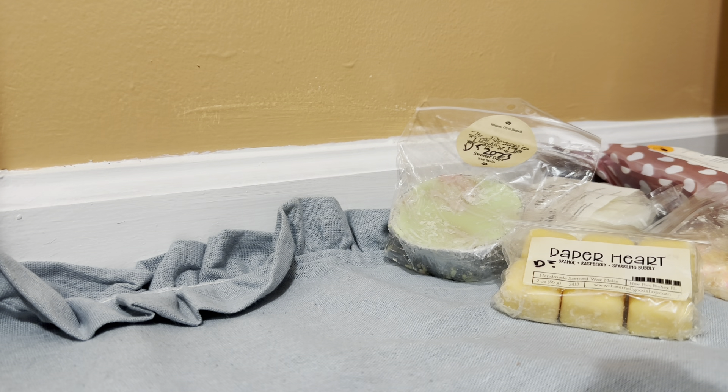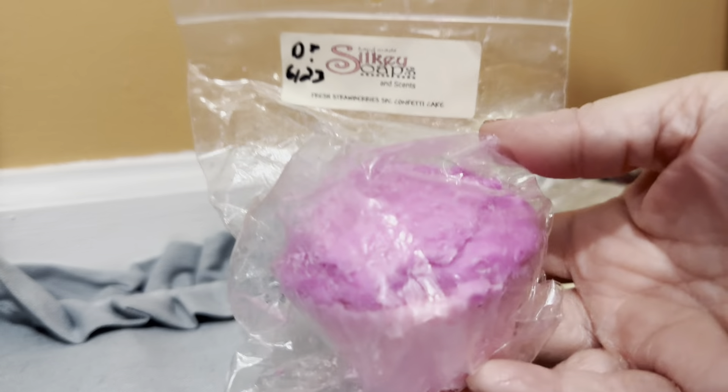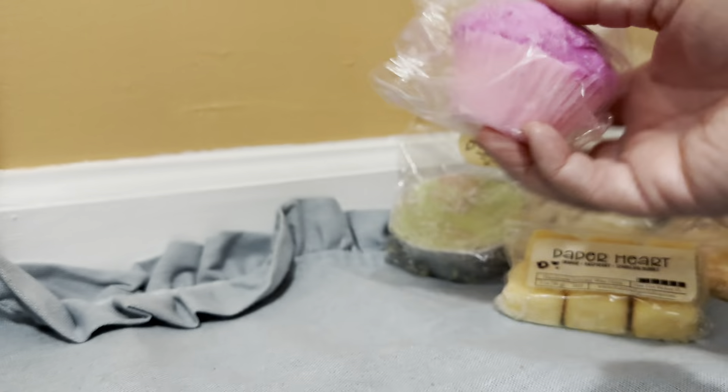Then I have a super cute muffin from Silky Soaps and Scents. The scent is fresh strawberries, strawberry pound cake, and confetti cake. I received this in a de-stash in June 2023. Very cute.